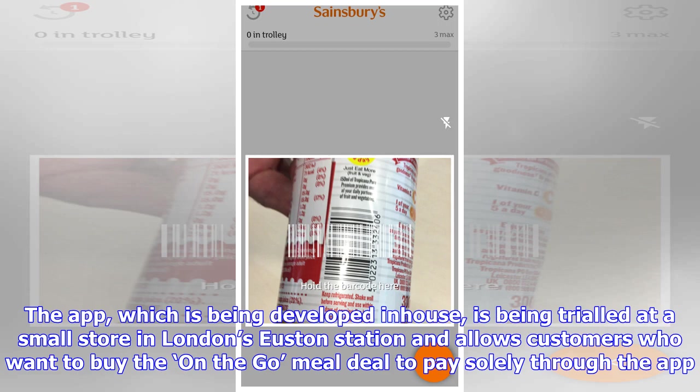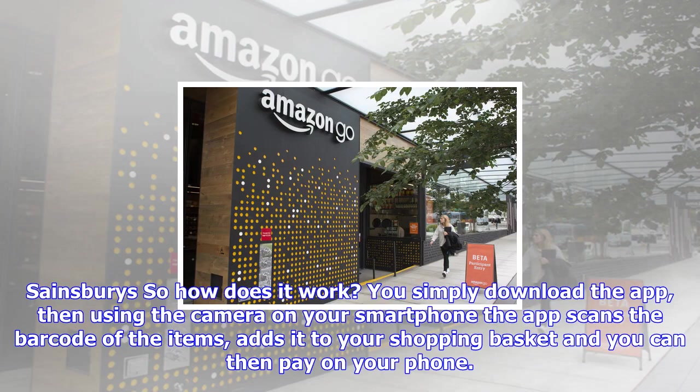So how does it work? You simply download the app, then using the camera on your smartphone, the app scans the barcode of the items, adds it to your shopping basket, and you can then pay on your phone.